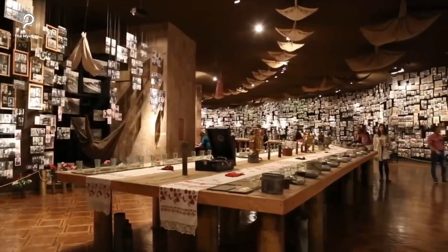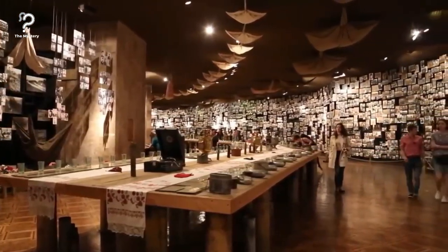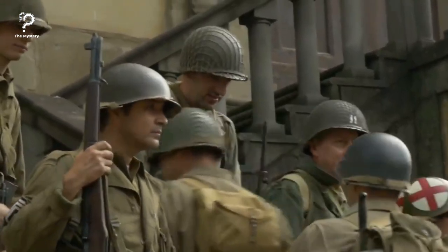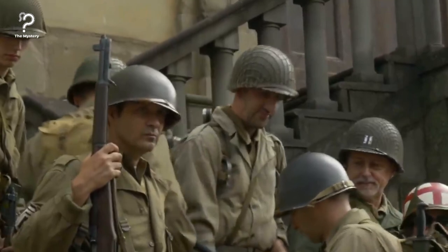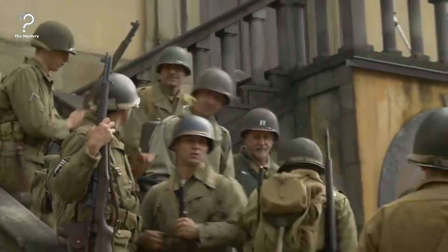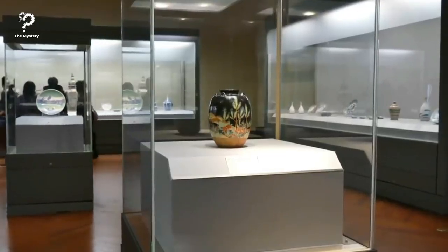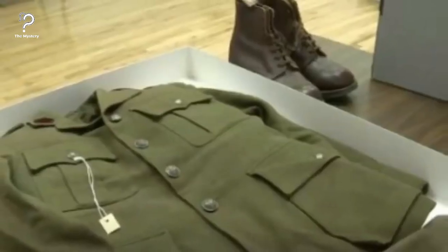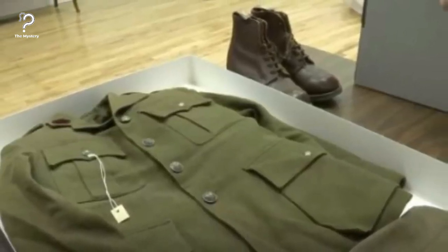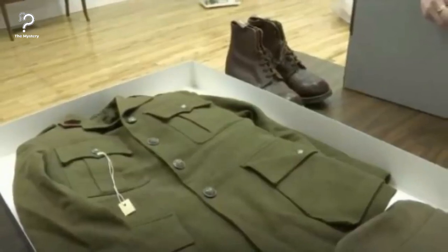There are so many items belonging to brave soldiers who once fought to keep their country safe. Since that happened such a long time ago, many soldiers are no longer among us. Even though some have passed, there are still many who are still very much alive. So when the Ogniewo Polish Museum Society discovered something in the pocket of one uniform, they knew it was something impossible to accept for themselves.